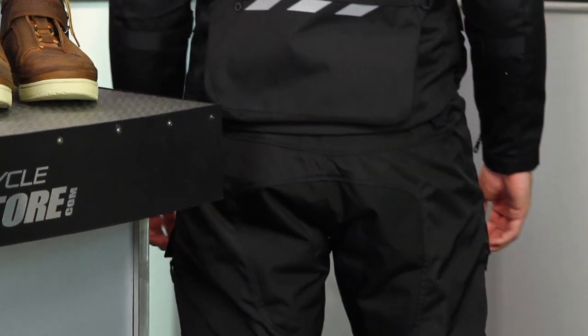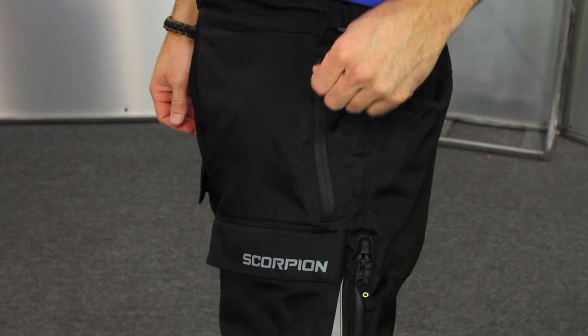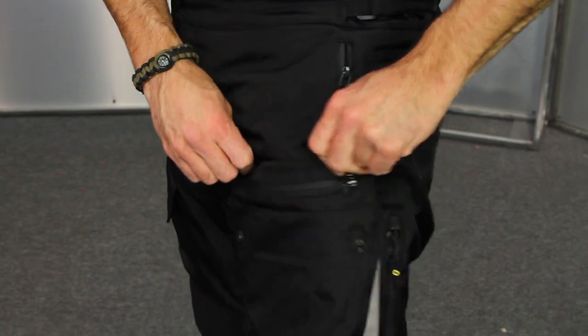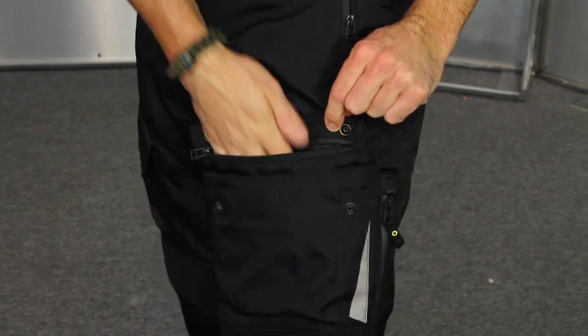Taking a look at the backside — very straightforward, but you'll notice some cargo options on the front of the legs. When riding down the road, we don't really want anything in the hip pockets, so it's nice to have them located on the thigh. Really a great set of pants.